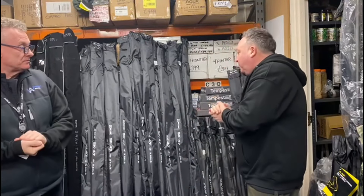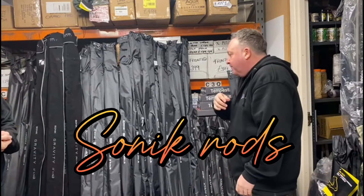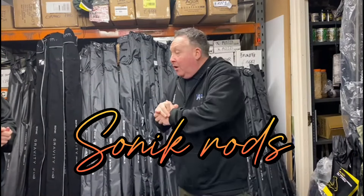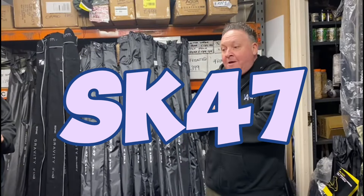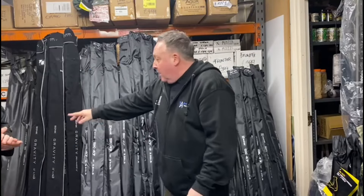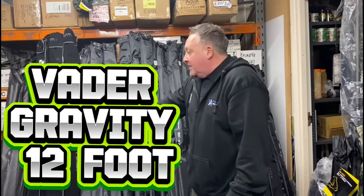Right Mick, we've just had a massive drop as you can see from Sonic — we've been waiting for these coming in. We've got a special deal as well on the SK47s which we're going to show you, but I'll just go through the range. They've just come in this morning, we've just been sorting them out. We've got the Vedas, more or less top of the range.